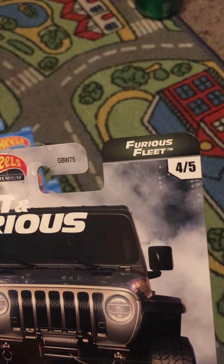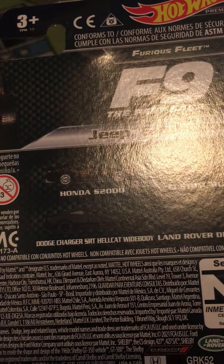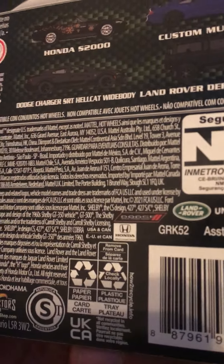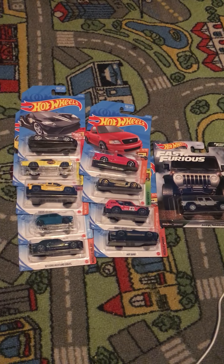We got the Jeep Gladiator which is from the Fast and Furious Furious Fleet, number 4 out of 5. You can see some others like the Honda S2000, Custom Mustang, Dodge Charger, Dodge Hellcat Widebody, and the Land Rover Defender 90. There are trademarks of Honda, Dodge, and Land Rover and Universal. That'll be it and I'll see you in the next video.